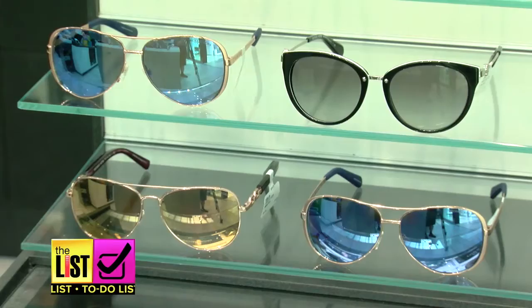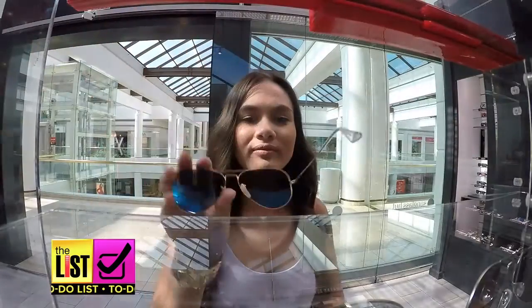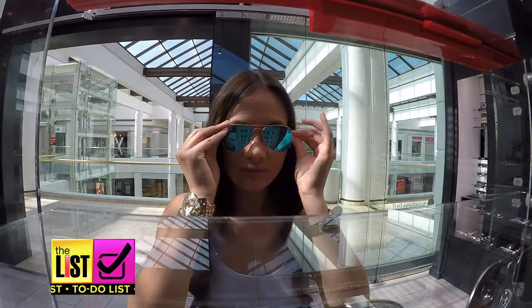There are thousands of frames out there, hundreds of brands, but everybody has a different face shape so not every single glass is going to look perfect on you. Alyssa Larson of Sunglass Hut says that picking a pair of shades for the four basic face types — square, round, heart, and oval — is simple.